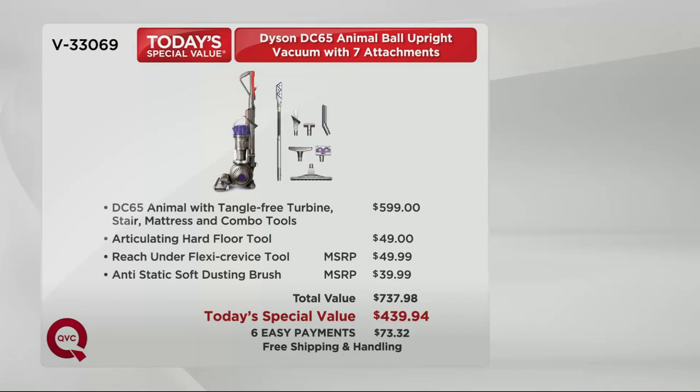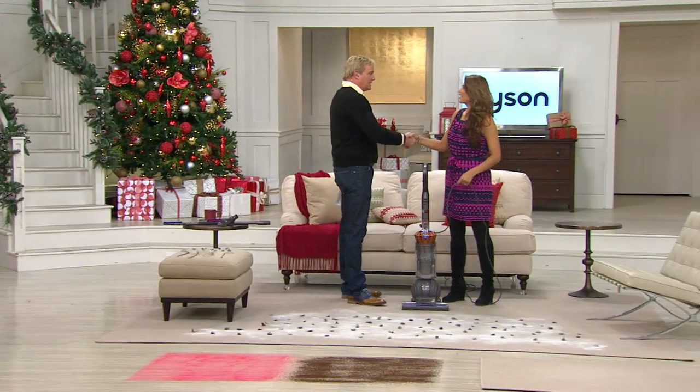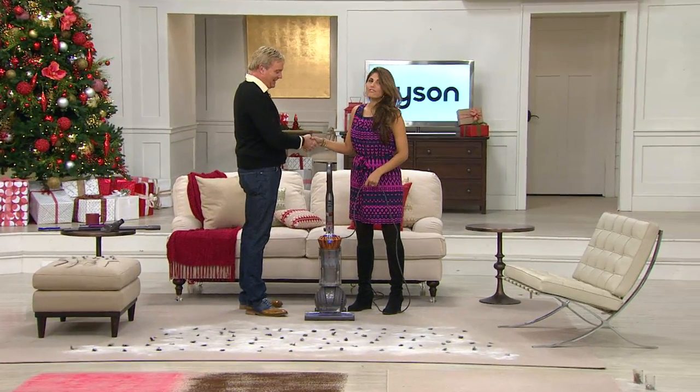Only here at QVC — this is literally about three hundred dollars less than the retail value. At $599 retail, it's six easy payments of $73.32 with free shipping, only here. That's a huge savings — about forty percent off retail. This is the lowest price we have ever offered for the DC 65 Animal.